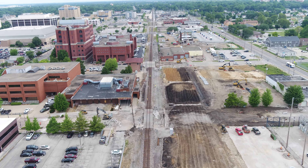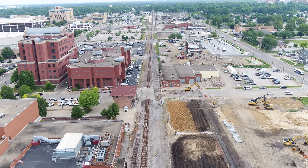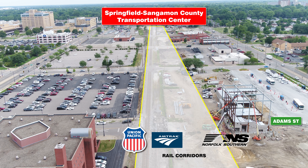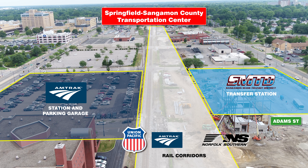Usable Segment 3 extends from Capitol Avenue to Madison Street and includes two new underpasses at Madison and Jefferson Streets and the construction of the new Springfield-Sangamon County Transportation Center. Capitol Avenue was closed to traffic on June 6th, and construction at Capitol Avenue is anticipated to be completed in the fall of 2022. Transportation Center construction began in August 2021 and will be completed in late 2025. The new SMTD Transfer Facility will be on the east side of the tracks, and the new Amtrak Station and Parking Garage will be located on the west side of the tracks with a pedestrian bridge connecting the two facilities.